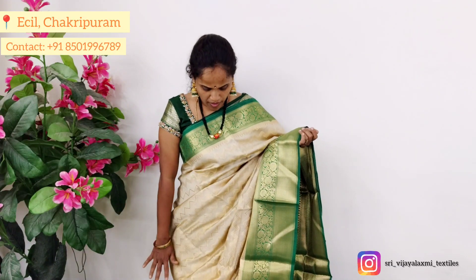Hi Friends! Welcome to Vijay Lakshmi Textiles. I am here with Vijay Lakshmi Textiles, presenting Chinia Pattu.